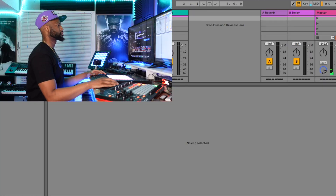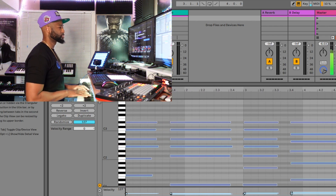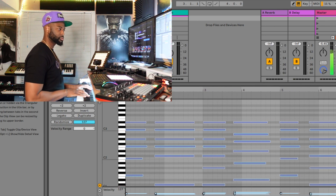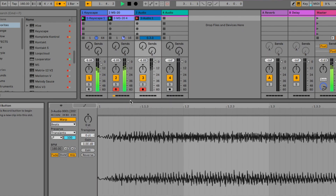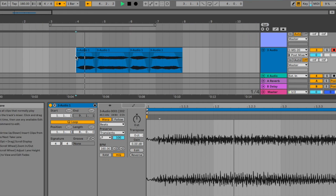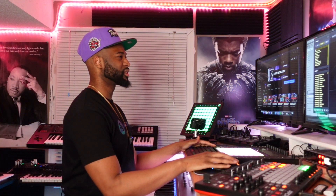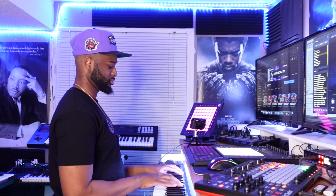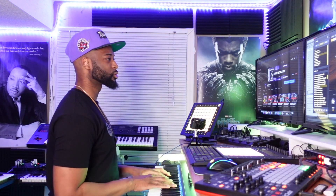Yeah, that was stuck in my head for like a week now. Okay, so I want to convert that to audio. This is going to be so dope — I want to bring in some electric piano as well. The only problem I have with Keyscape is there's just so many amazing pianos to choose from.